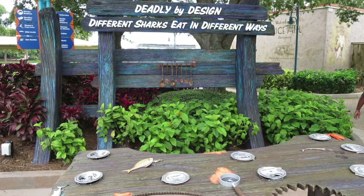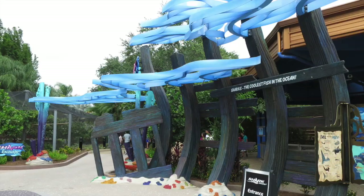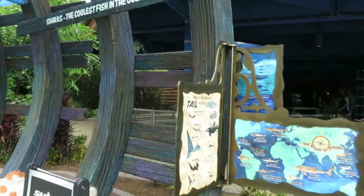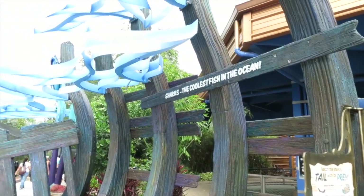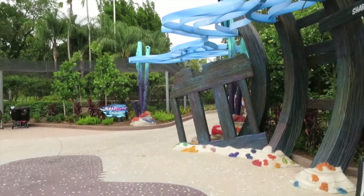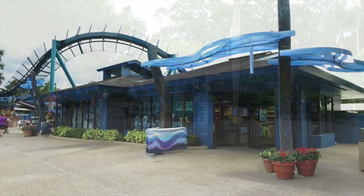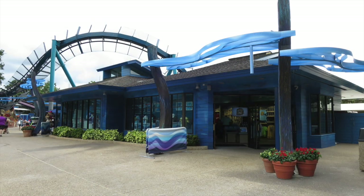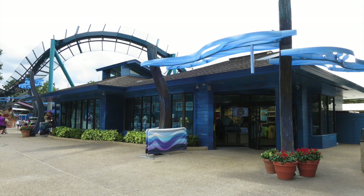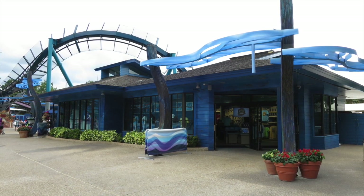SeaWorld's always really good about teaching and educating both young and old about the world we live in and the animals we share it with, and they're definitely doing that here. When you look at this area now it's very open - you have the store, Shark Encounter, the restaurant, and Mako a little further down. I wonder if they're going to add more things to make it feel more cozy and interactive. The gift store across from Shark Encounter reopened recently and I was hoping it would be completely gutted and well-themed with Mako.